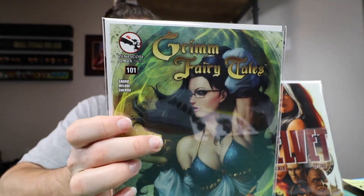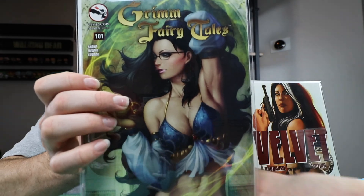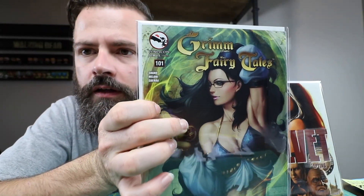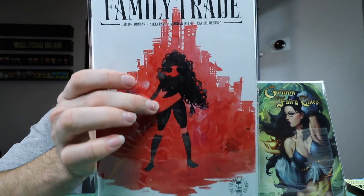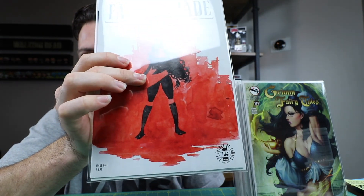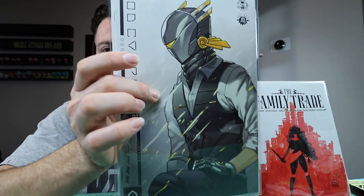Picked up Grim Fairy Tales 101, another Art Germ book. Also Family Trade number one — got to get the Image number ones, guys. And God Complex Dogma number one — another Image number one.